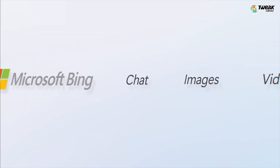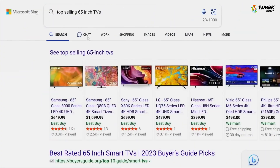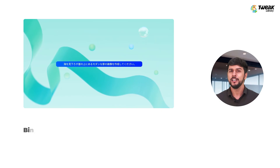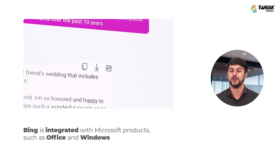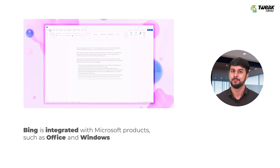Bing Chat, integrated into Microsoft Edge, offers a tailored and seamless way to search for answers, making it an excellent research assistant. One notable advantage of Bing is its integration with other Microsoft products such as Office and Windows, enabling effortless access and sharing of search results across multiple platforms.